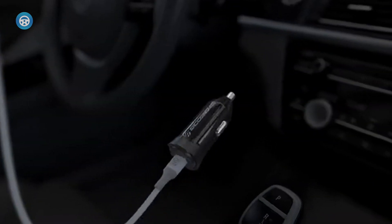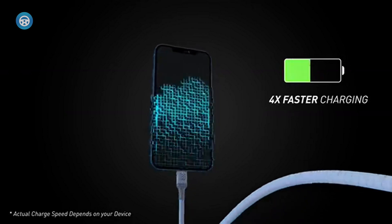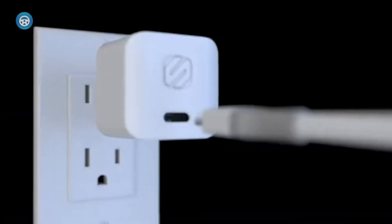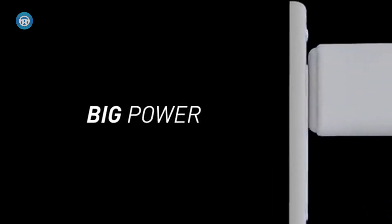That means an iPhone's battery will go from 0 to around 54% charged in half an hour, compared with about 45% on a standard 12-watt USB-A charger. You can also use MagSafe wireless chargers at full speed.